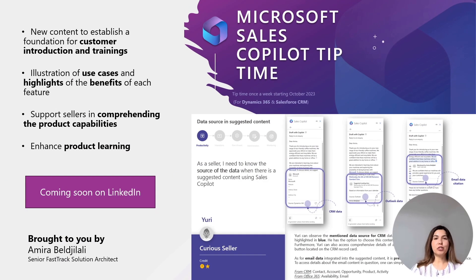Finally, to support you with trainings, comprehensive product understanding, and also to inspire you when defining your use cases for implementing Sales Copilot, Amira is publishing Sales Copilot tips every day. Make sure to follow her on LinkedIn to not miss any tips.